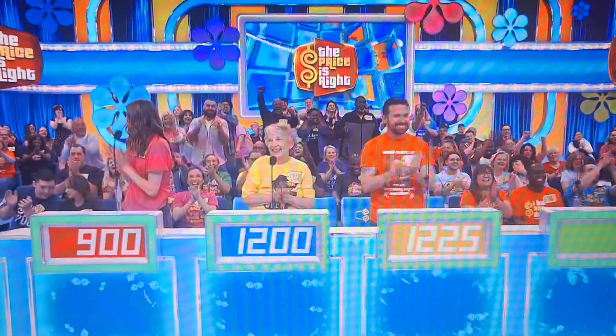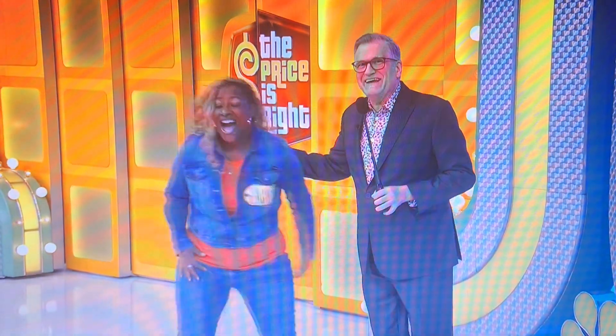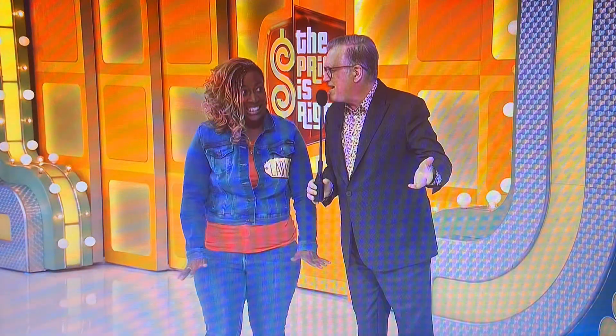Lacey, how you doing? Congratulations! Oh, thank you! You made it — first one here, so you can just relax the rest of the show. That feels good, right? Yes. So you can relax, spin a wheel, see what happens.